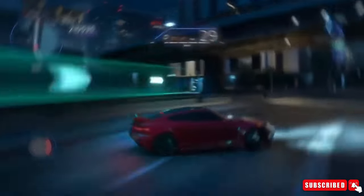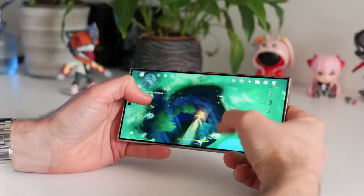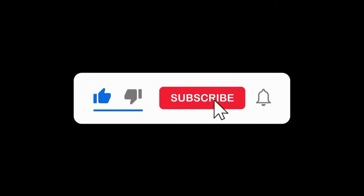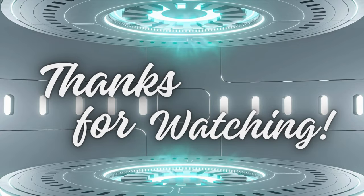That's all for today's video on the Snapdragon 8 Gen 4. If you enjoyed this update, please give us a thumbs up and share your thoughts in the comments below. Don't forget to subscribe and hit the notification bell so you never miss any of our tech news. Thanks for watching and we'll see you in the next video.